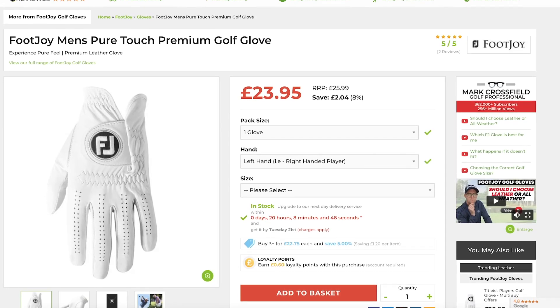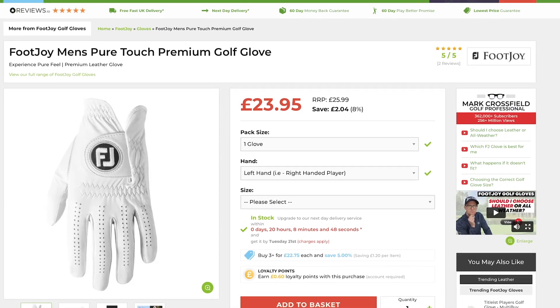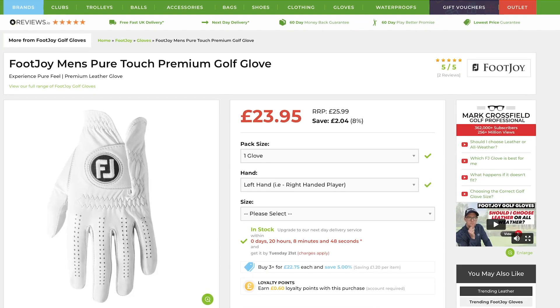My top four premium leather gloves that you should be considering this year. Number one: Footjoy's Pure Touch premium leather glove. This is a fantastic golf glove for any serious golfer. It's Cabretta leather with superior fit and feel, and obviously Footjoy is a class name in golf accessories.